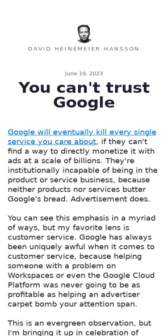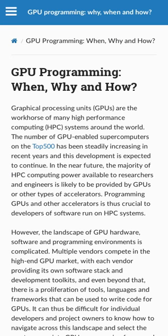Google will eventually kill its services if it can't find a way to directly monetize them with ads at a scale of billions. The company is paid for advertising rather than for its products. Google's recent shutdown of Google Domains, a $180 million per year business servicing 10 million domains, is an example of this. People using Google products and services outside of the ad space should prepare a backup plan, as the company is one major reorganization or promoted executive away from shutting them down.